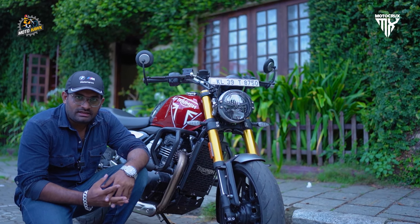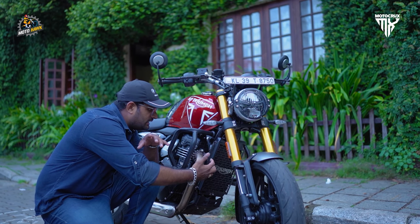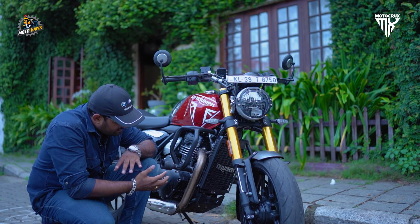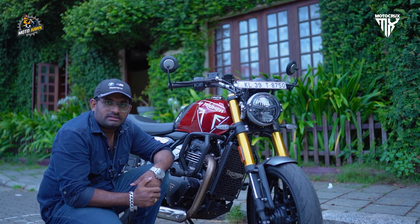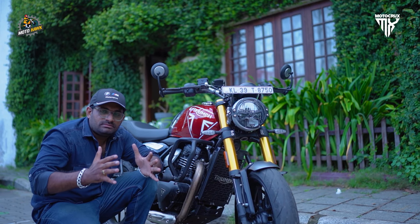For the safety of the bike, we have the radiator guard and the engine guard. The radiator guard provided by the company is just a mesh type. Our radiator guard features a better design, provided with stainless steel and Triumph badging. The engine guard and bash plate are fully covered, replacing the stock plastic cover from MotoHawk. It is fully covered with metal and includes compact items with a decent design.